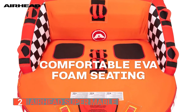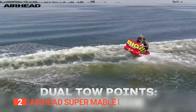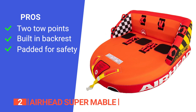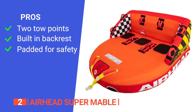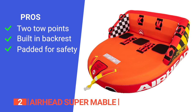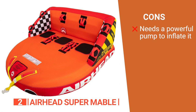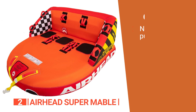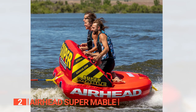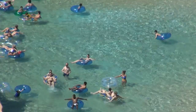Riding the Airhead guarantees an adrenaline-pumping adventure. This towable tube prioritizes comfort and enjoyment — the EVA foam seating pads provide cushioning and support, ensuring a pleasant ride without discomfort. Its pros are: it has two separate tow points so you can decide how you want to ride, the air-cushioned backrest and sidewalls provide a customizable riding experience, and it provides padded protection for your knees, elbows, and knuckles. However, it requires a high air volume inflation device, otherwise it will never fully inflate. The Airhead Super Maple is a perfect option for thrill seekers who want speed without discomfort.